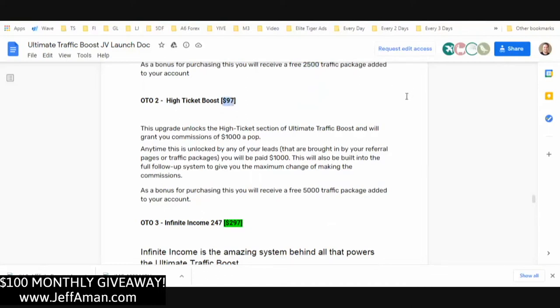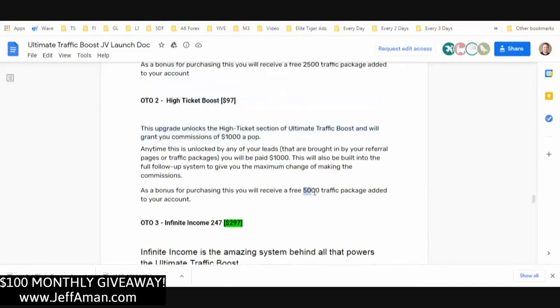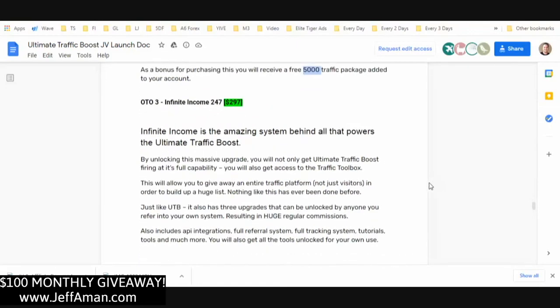High Ticket Boost creates even more autoresponder campaigns so that on autopilot the system sells high-ticket offers on your behalf, and you will get an affiliate commission of up to $1,000 per sale. Anytime this is unlocked by any of your leads brought in by your referral or traffic pages, you will be paid $1,000. This is also built into the full follow-up system to maximize your chance of making commissions, and as a bonus you get an additional 5,000 visitors.